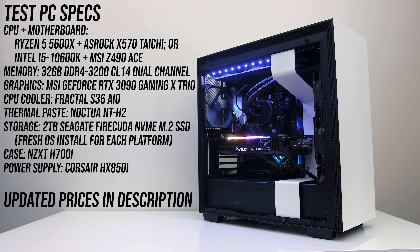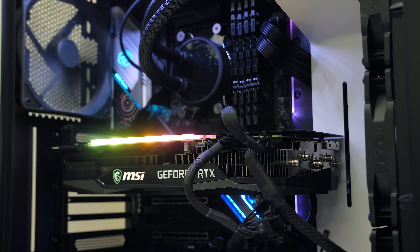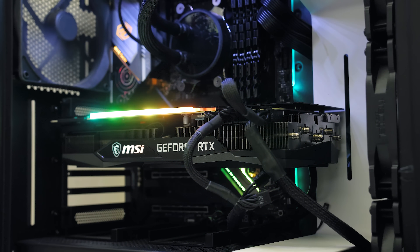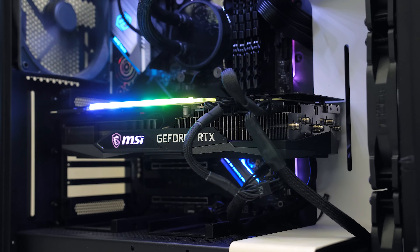I've tested with 32GB of DDR4-3200 memory running in dual channel at CL14, and with MSI's GeForce RTX 3090 Gaming X Trio graphics card to minimize bottlenecks. Although the 5600X does come with a cooler, I've used my Fractal S36 with Noctua NT-H2 thermal paste on both for comparable results.